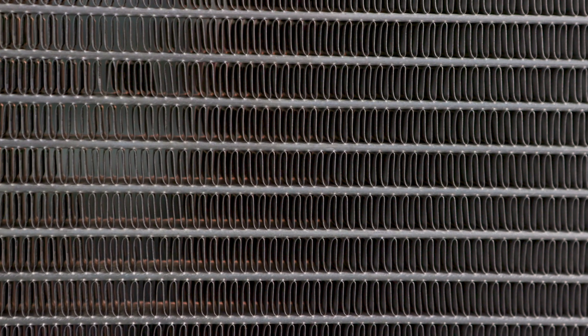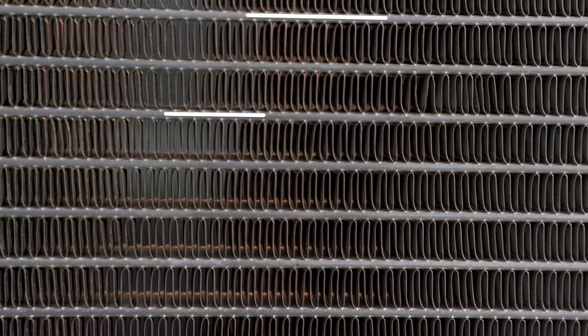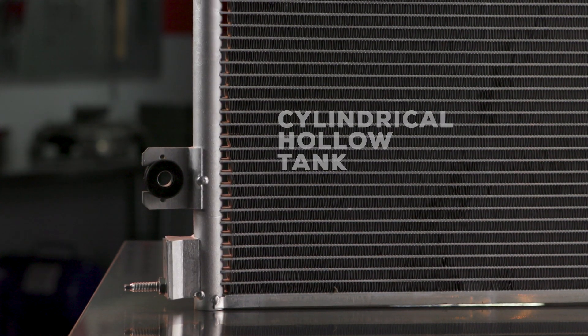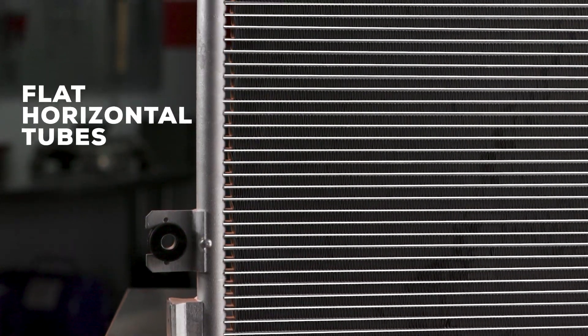Here's how it's constructed. The parallel flow design has a different tube shape and size than other condenser types. It gets its name from how refrigerant is transferred across multiple parallel tubes instead of flowing through one continuous tube. Parallel flow condensers have a cylindrical hollow tank on the right and left side, and the tanks are connected by approximately 40 flat horizontal tubes.